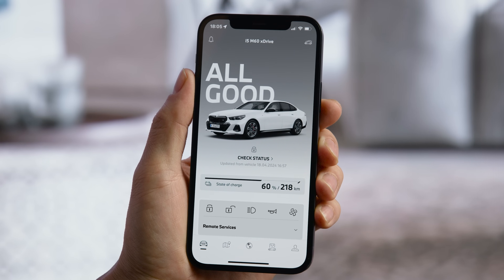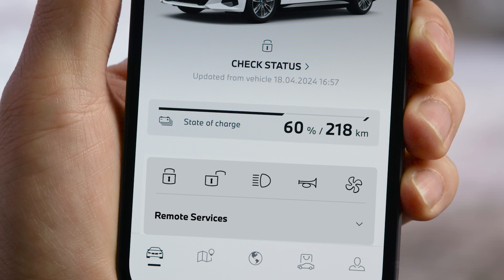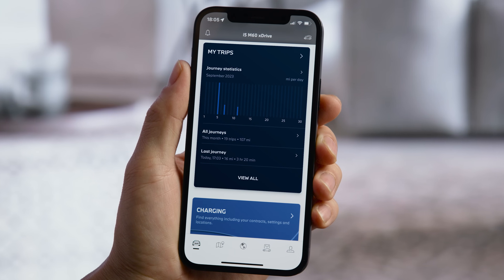Ready? Let's get an overview. In the Vehicle tab, you get an overview of your car's status and remote functions at your fingertips. In My Trips, you find detailed information of your trips and personal driving behavior.